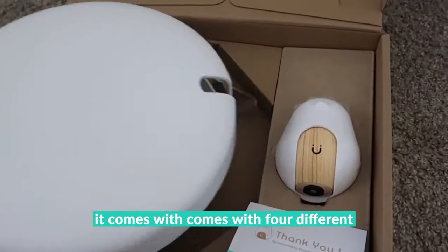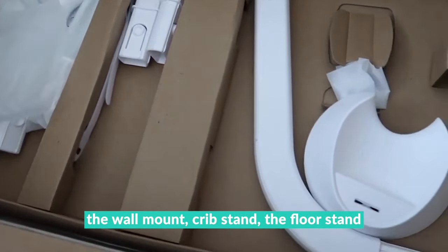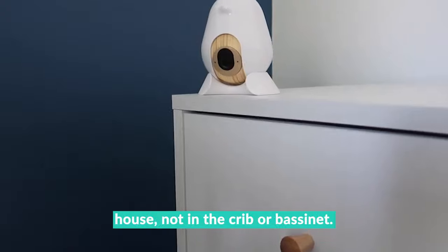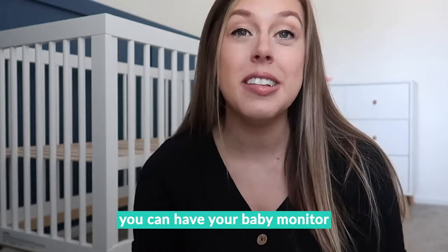What I think is really awesome is it comes with four different types of mounting systems — the wall mount, crib stand, floor stand, and a mobile stand — so you can obviously take the monitor wherever you go. Say you're taking a nap elsewhere in the house, not in the crib. I just think that's amazing for realistic naps and wherever they're going to take place — you can have your baby monitor right there with you.